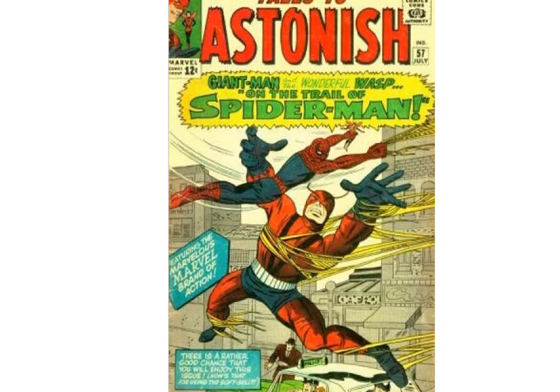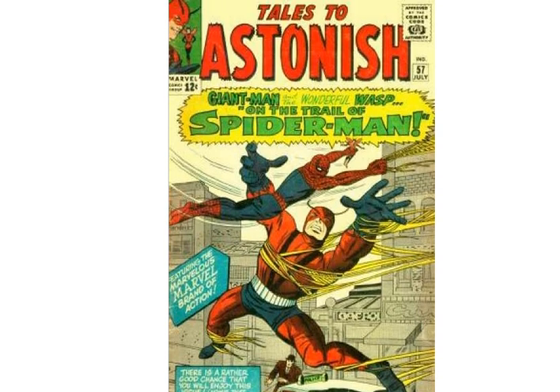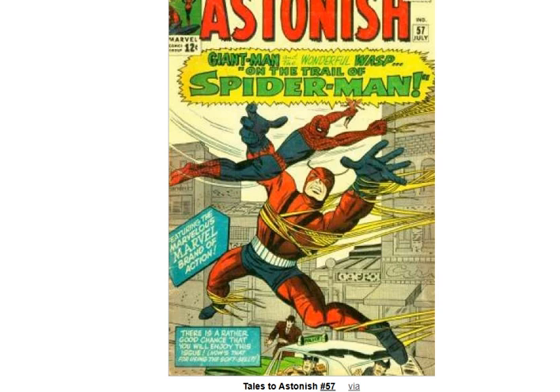First off, we have Tales to Astonish number 57. Classic Jack Kirby cover. You got Giant Man going up against Spider-Man. Giant Man also being Ant-Man, so that's kind of funny — the bug battle. Not too much to say, pretty dynamic pose here. Really cool font right there, but it's just one of those standard Silver Age covers.